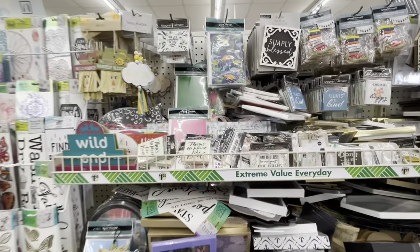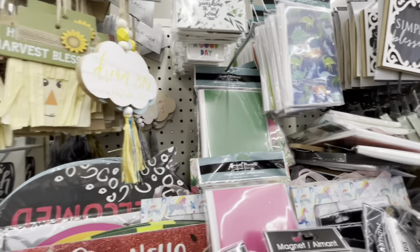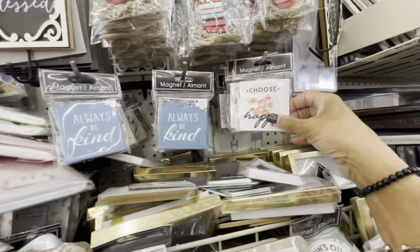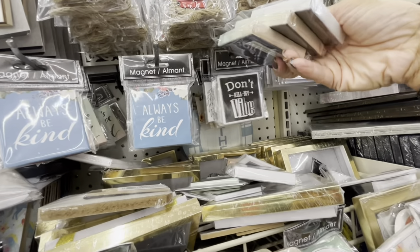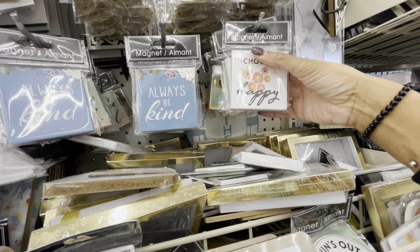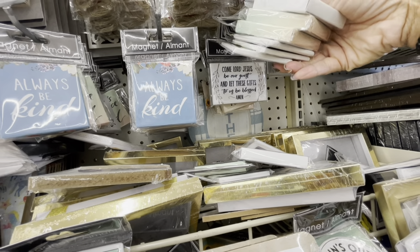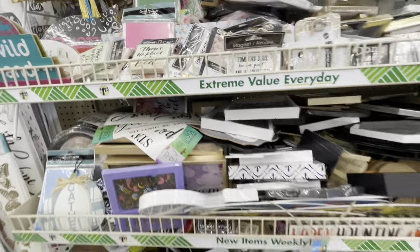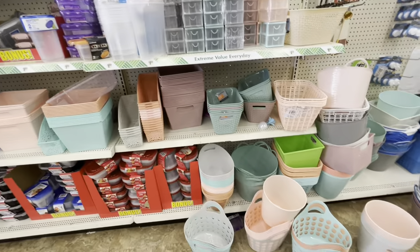It looks like they have a lot of little magnets and photo albums. 'There is sunshine in my soul today,' 'simply blessed.' These are the little hooks - 'always be kind,' 'choose happy,' 'there is no place like bed' - really cute. 'Don't kill my vibe,' 'wake up.' A lot of nice little cute magnets. 'Come Lord Jesus, be our guest and let these gifts to us be blessed, amen.' And a lot of nice photo frames, guys. They still have the containers, the baskets in different colors.